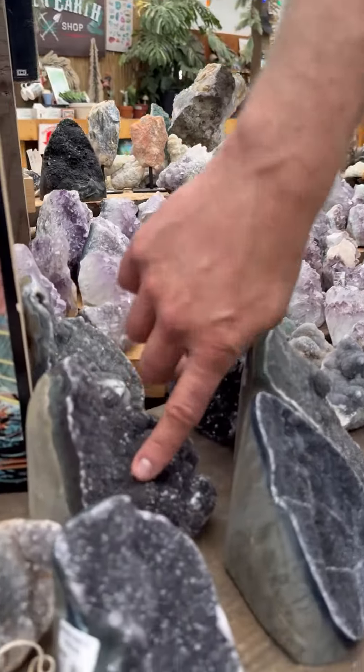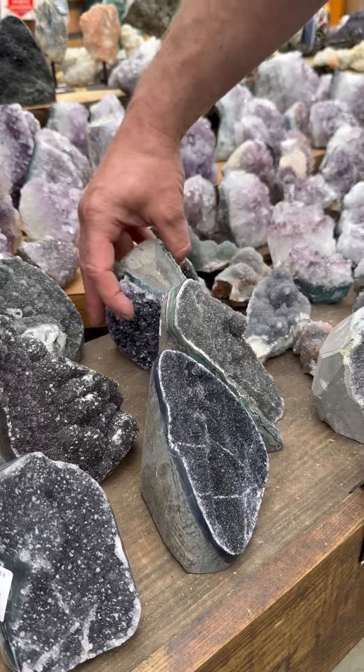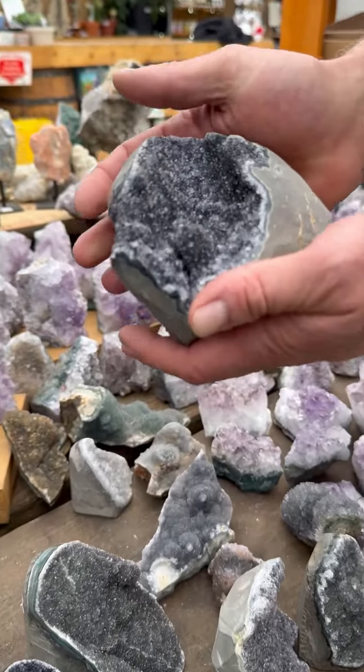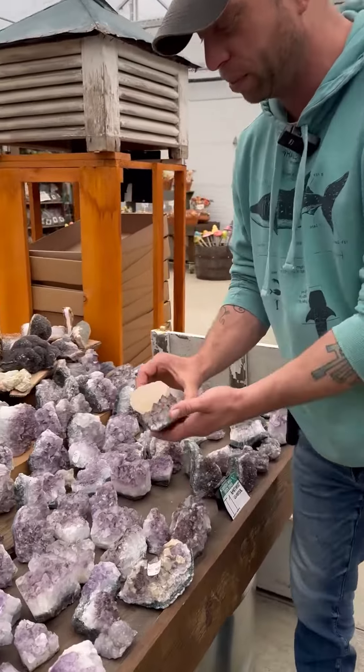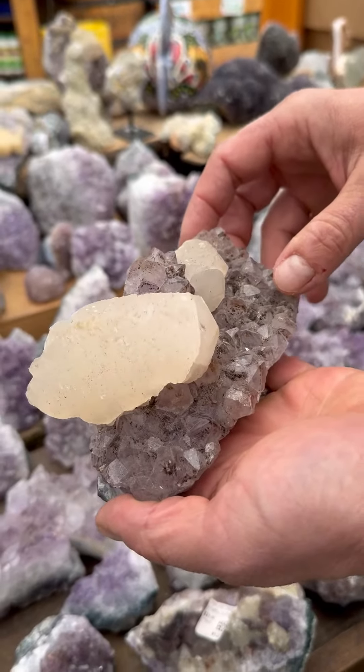I even handpicked some really nice black amethyst for you. This is my favorite one — you've got black on one side and purple on the other. This one is actually one of my favorites with that large calcite right in the middle.